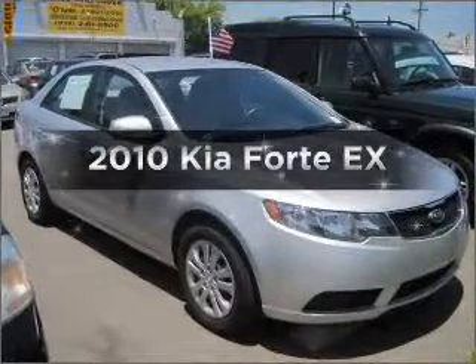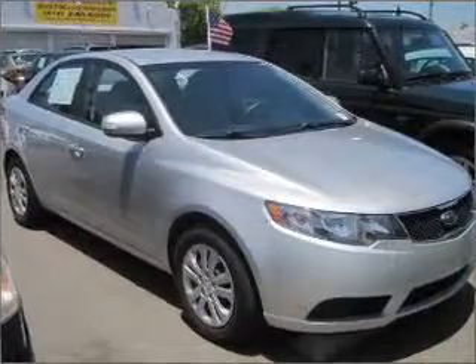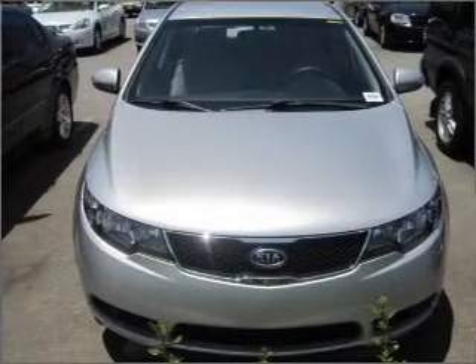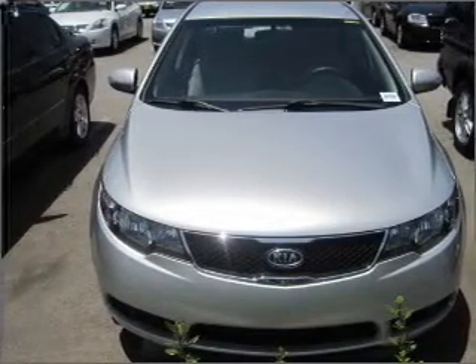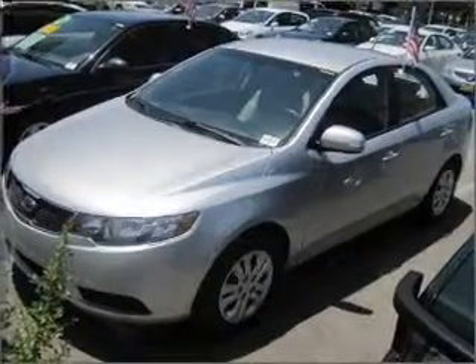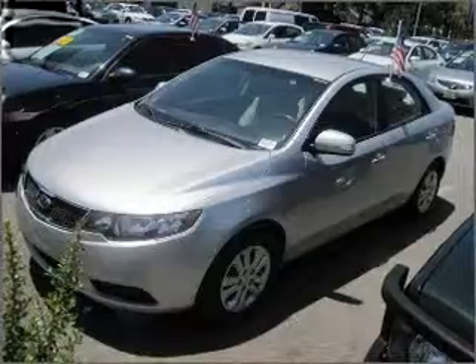Introducing the 2010 Kia Forte. Everything you need under one roof with this great vehicle. With an efficient four-cylinder engine connected to a smooth shifting automatic transmission. Stand out from the crowd with premium wheels. You will appreciate the safety feature of anti-lock brakes.